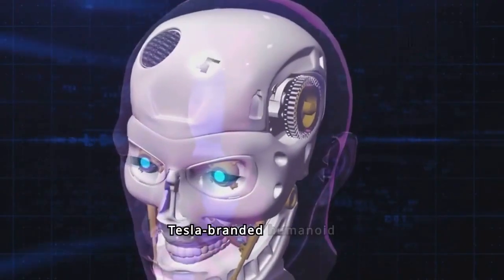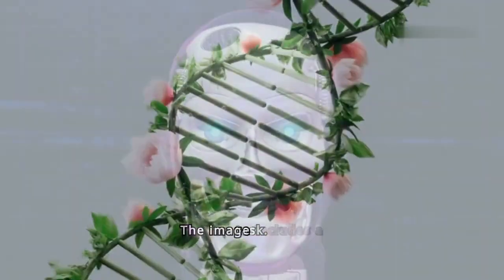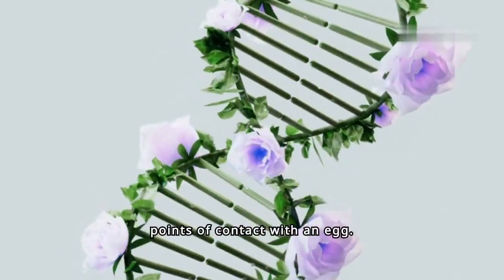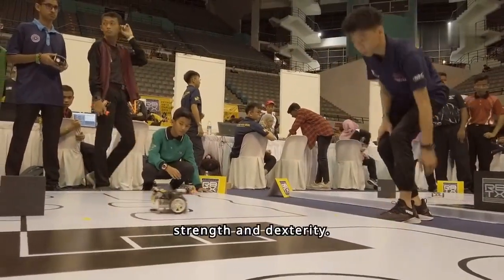Moving on, here we see a Tesla-branded humanoid robot performing a delicate task. The image includes a graphical overlay displaying pressure data for the robot's thumbs and fingers, indicating the points of contact with an egg. The robot is equipped with sensors to manage grip strength and dexterity.